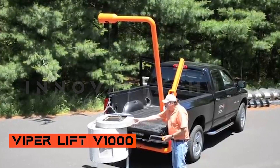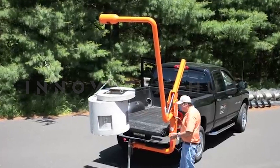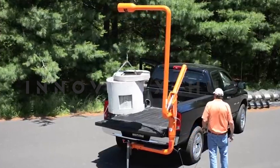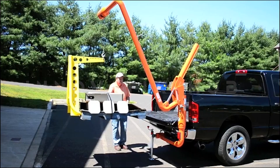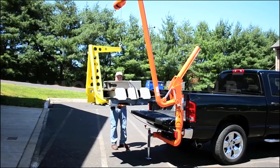Viper Lift Truck: Effortless Loading and Unloading. Viper Truck provides a game-changing solution for pickup trucks arriving at construction sites without unloading equipment. Easily installable on the tow hitch without modification, the Viper Lift Truck ensures safe loading and unloading even on uneven terrain. The V1000 model handles loads up to 340 kilograms, including pallets.